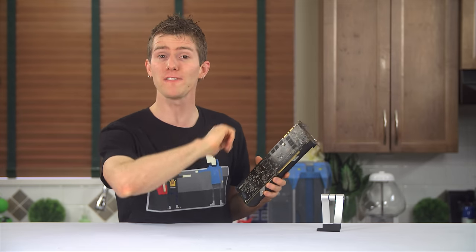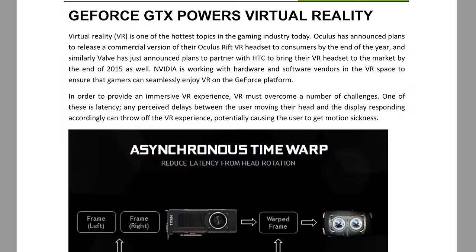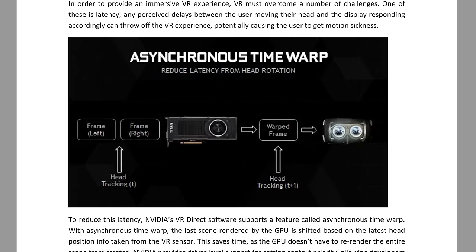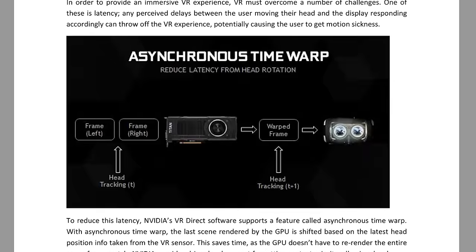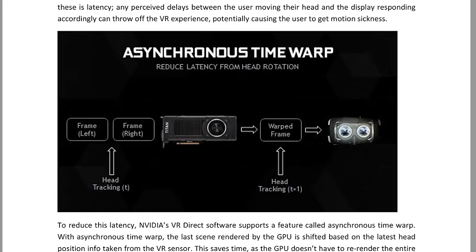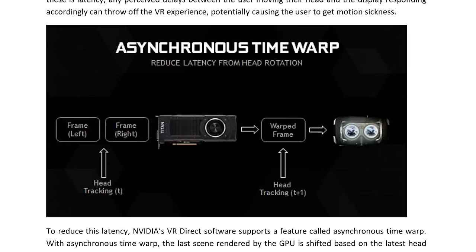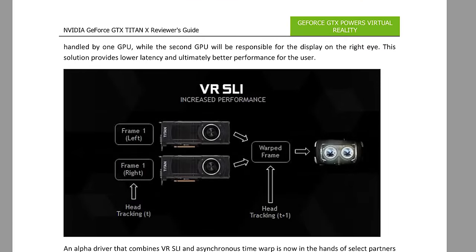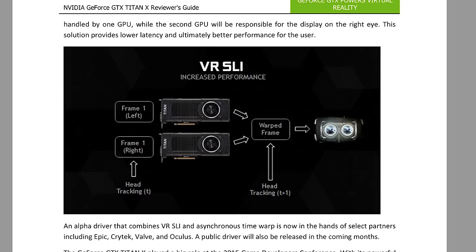VR features? That I can do. Even though gaming head-mounted display products like Oculus' Rift and HTC and Valve's Vive are coming later this year, NVIDIA is hard at work reducing the latency between the frame being rendered and displayed on your HMD to reduce motion sickness, including a new SLI mode that allows one GPU to render the left-eye image and the second to render the right-eye image, dramatically improving performance.